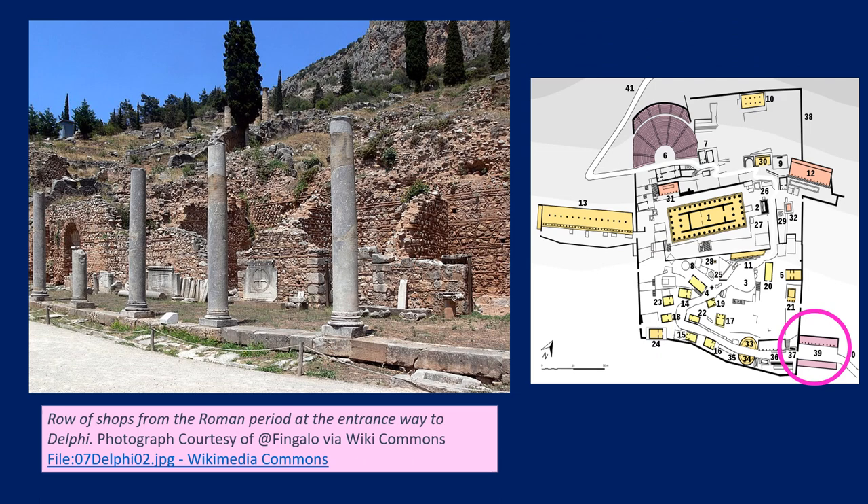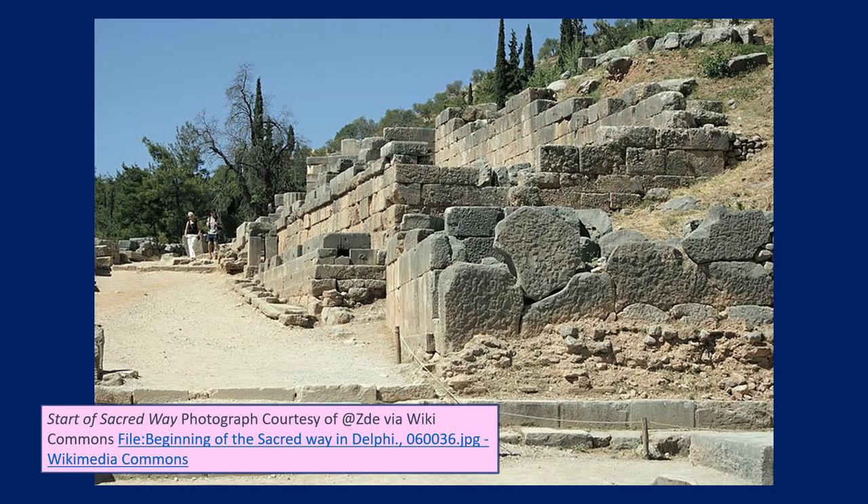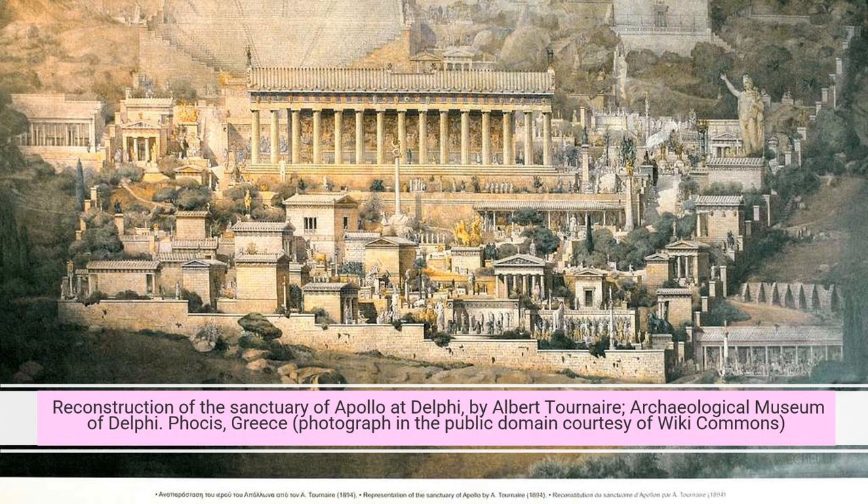If we have a look at the picture here of the entranceway to Delphi, you will notice that unlike Athens, there is no formal gateway, no Propylaia. And just looking at the map on the right, I'm going to be circling where exactly we are in Delphi at any given time. So this is simply a place that you enter through the break in the Peribolos Wall, the entrance wall. One of the first things you would have seen as you started to walk up the sacred way would have been statue groups on either side — almost like little stages, little theatre stages.